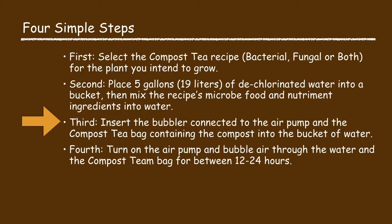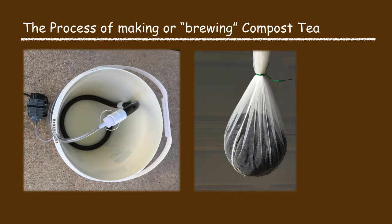In the third process step, insert the bubbler connected to the aerator pump and the compost tea bag containing the compost into the bucket of water that contains the pre-mixed recipe's ingredients. Try to place the compost tea bag and the bubbler in the center of the bucket to enable the bubbles produced by the aerator pump to bubble through the compost tea bag containing the compost.